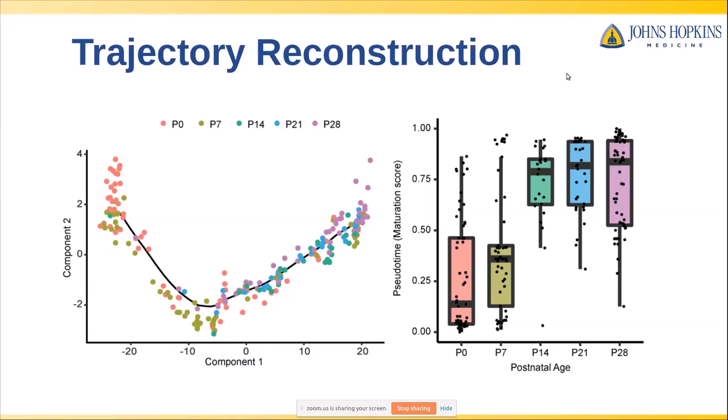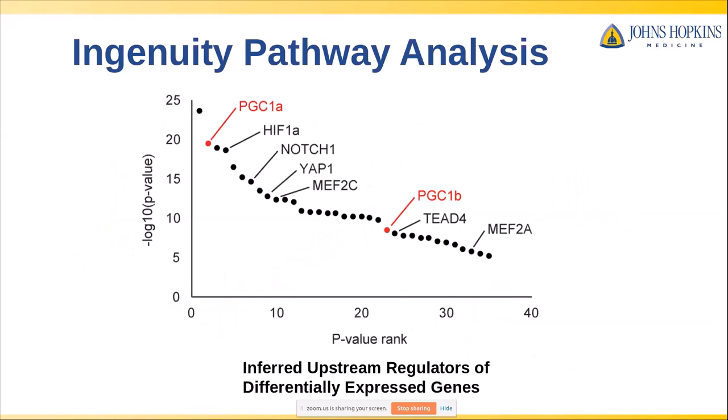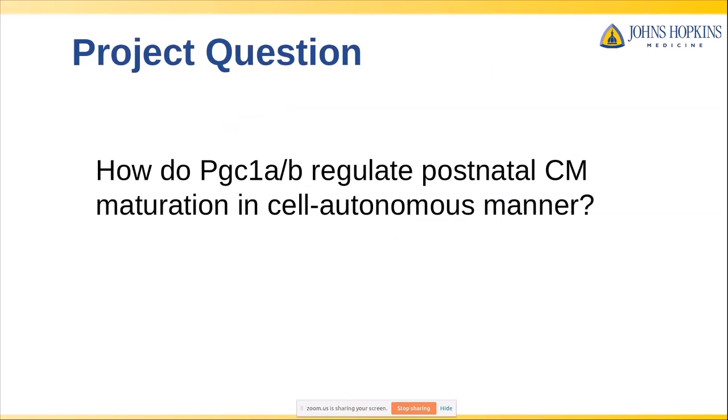Now that we had this trajectory, we took all the genes that changed across the course of it and input them into computational software called Ingenuity Pathway Analysis. IPA identifies putative upstream regulators of those genes, and we got back a list with many that are known to play a role in cardiac biology. We were particularly interested in two: PGC1 alpha and PGC1 beta — both because they appeared fairly highly in this list and because we had seen them in other contexts in cardiac biology. PGC1 alpha and beta are known regulators of mitochondrial biogenesis, and our question was whether they had broader roles in cardiomyocyte maturation.